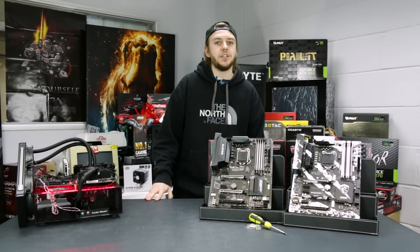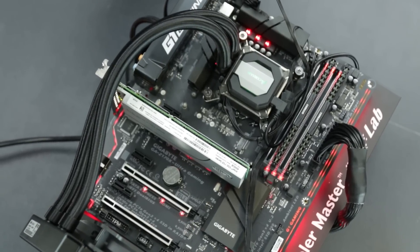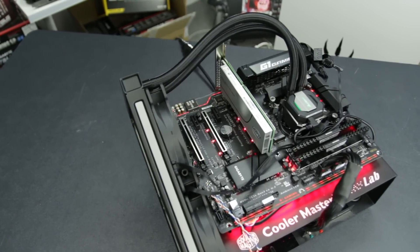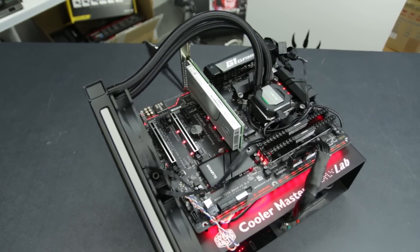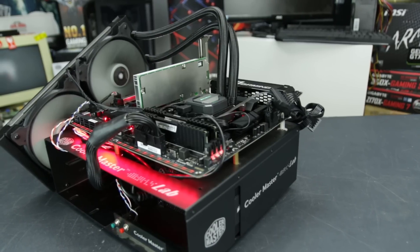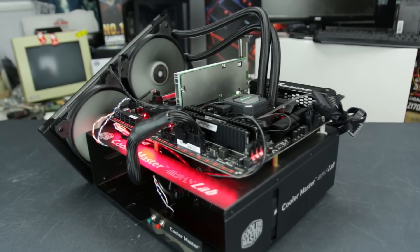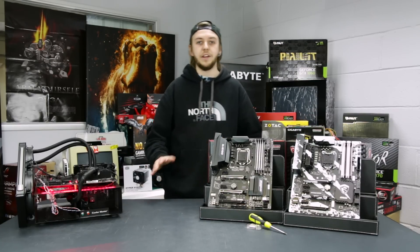The test rig features the Gigabyte Z170X Ultra Gaming motherboard, with the CPUs being swapped out. Alongside that we have 16GB of Corsair Vengeance 3000MHz DDR4 memory, an Intel 750 series 400GB NVMe PCIe SSD, a Corsair RMX 1000W power supply, and a Corsair H110 280mm AIO liquid cooler for cooling even when overclocking. The only change made to the test bench was swapping the CPUs and a simple BIOS update — everything else remained completely stock.